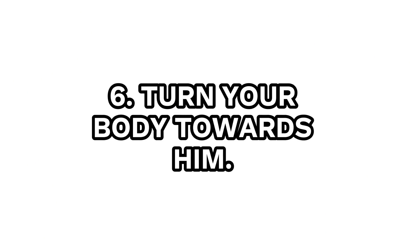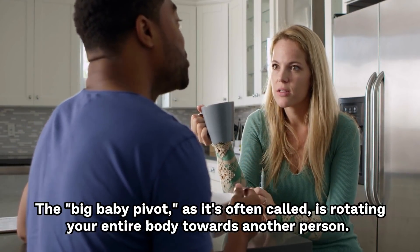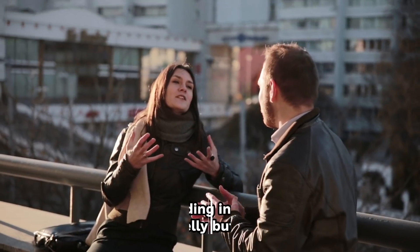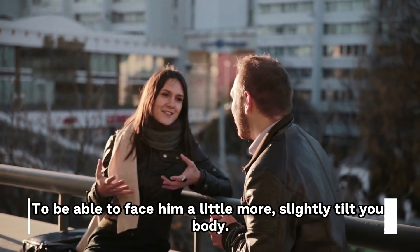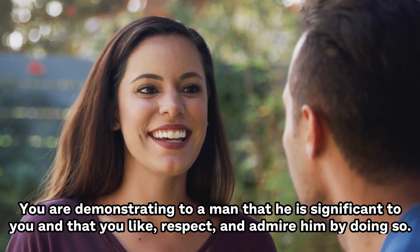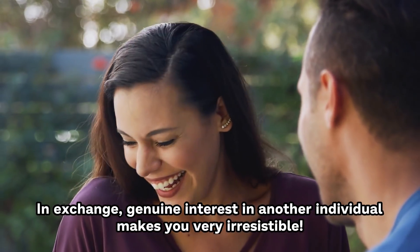Number 6: Turn your body toward him. The big baby pivot, as it's often called, is rotating your entire body towards another person. The way most people focus their attention on a newborn gave rise to the name of this body language technique. Even if he's standing in front of you, make sure you point your belly button in his direction. Slightly tilt your body to be able to face him a little more. You're demonstrating to a man that he is significant to you, and that you like, respect, and admire him by doing so. Genuine interest in another individual makes you very irresistible.